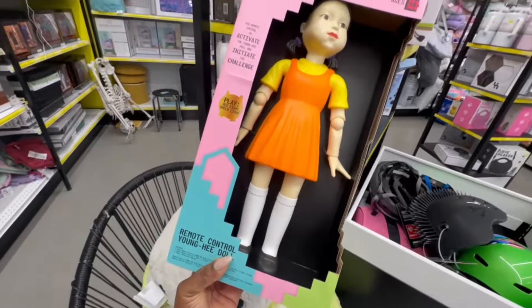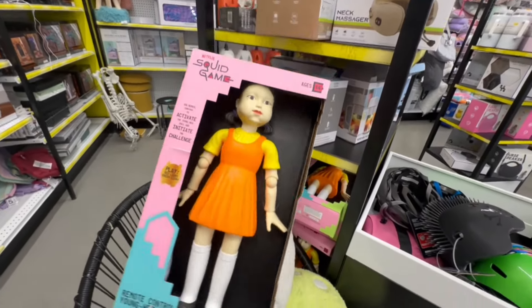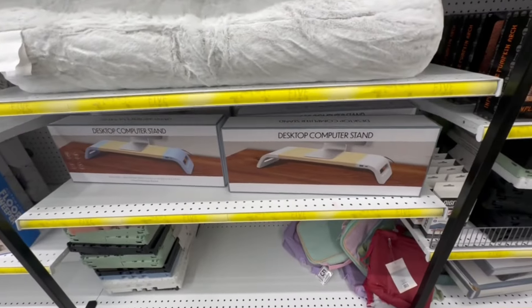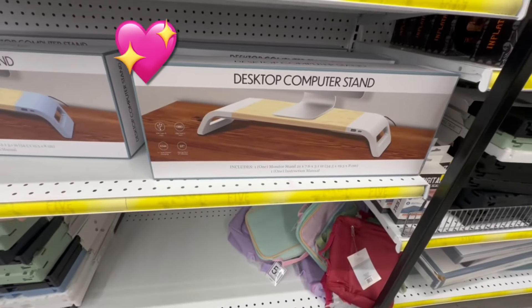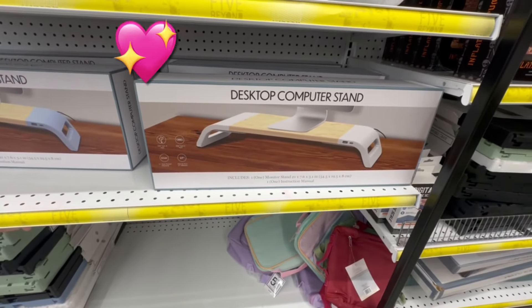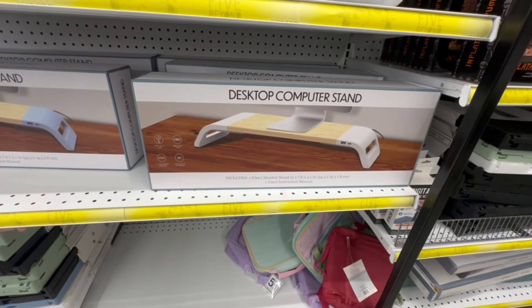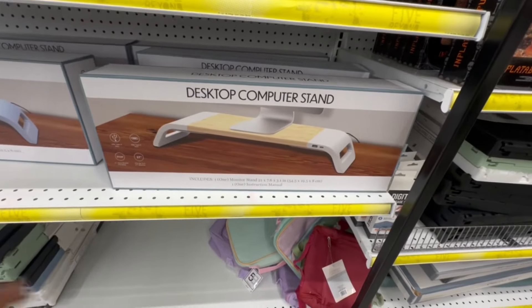Dice pillows here, and this remote control Netflix doll. This is nice — the desktop computer stand. It has a USB Type-A port, a USB Type-C port, 21W and 20W, and it fits up to a 27-inch monitor. Nice!